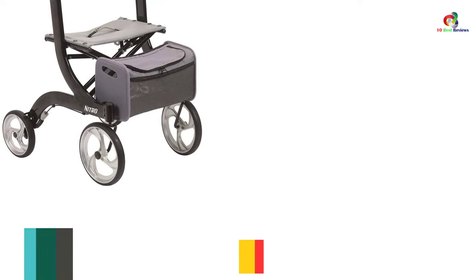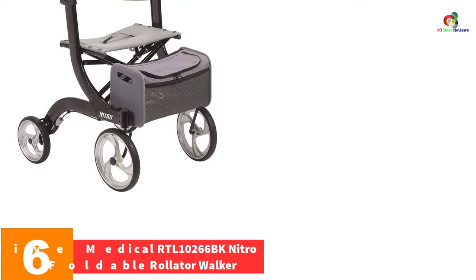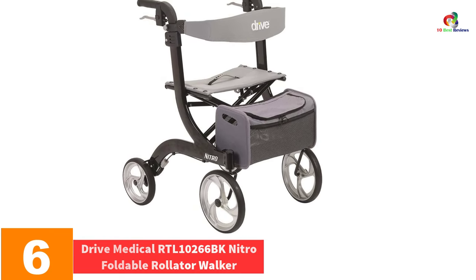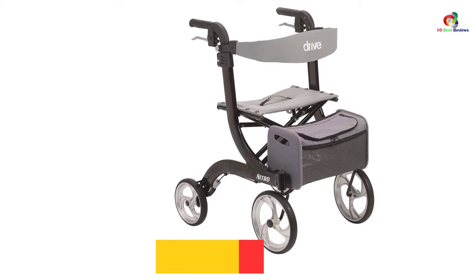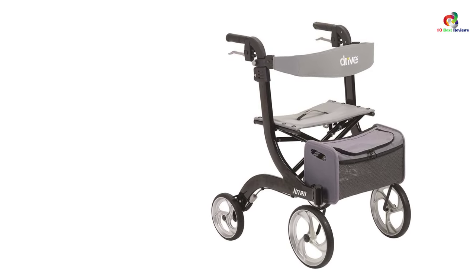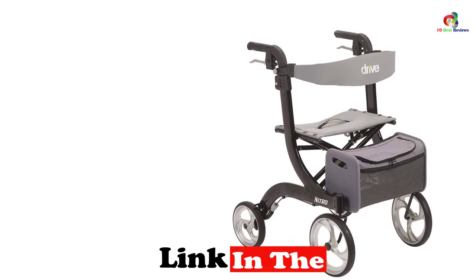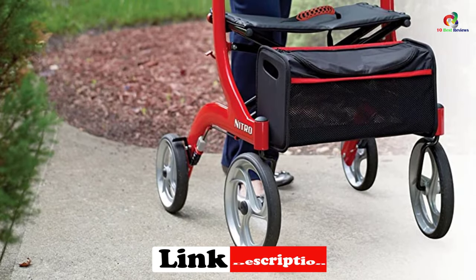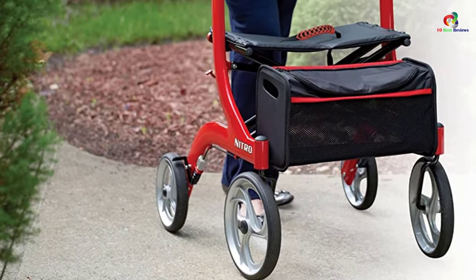At number 6, we have the Drive Medical RTL10266BK Nitro Foldable Rollader Walker. This rollader walker has a lightweight aluminum frame that is strong yet efficiently maneuverable. Its brake cable is built into the frame, which not only ensures safety but also enhances its sleek look.